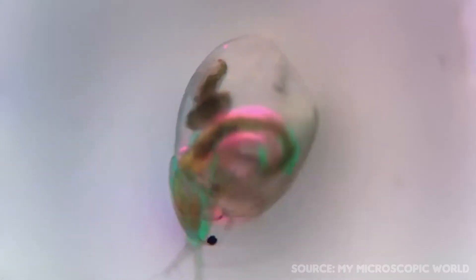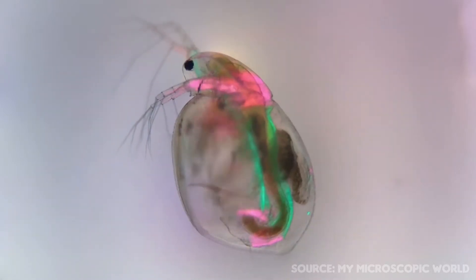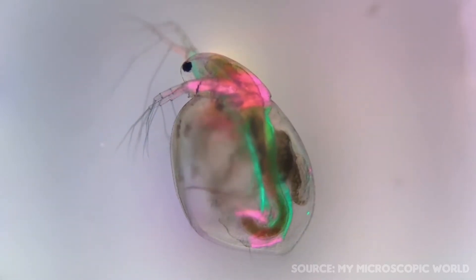Birefringence is an optical phenomenon where the incoming light suffers a double refraction, which gives this microscopic creature these cool colors.